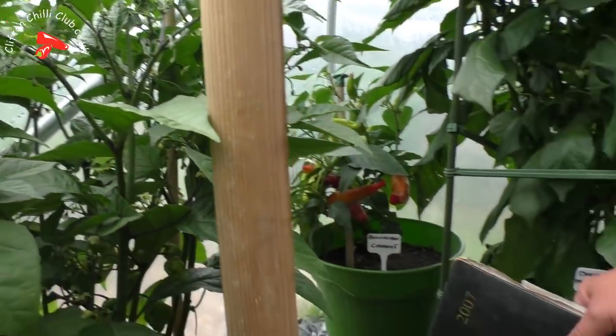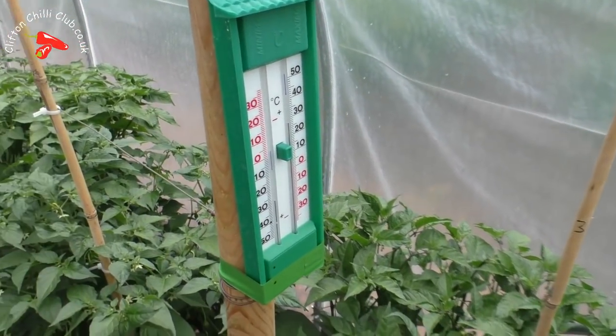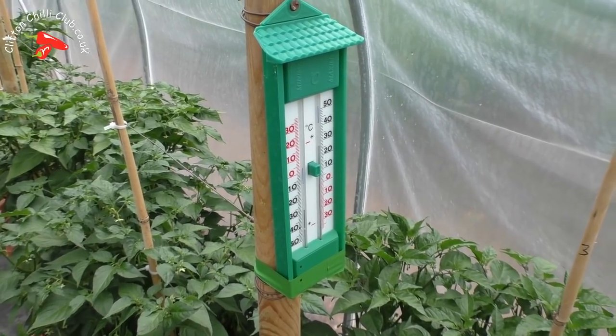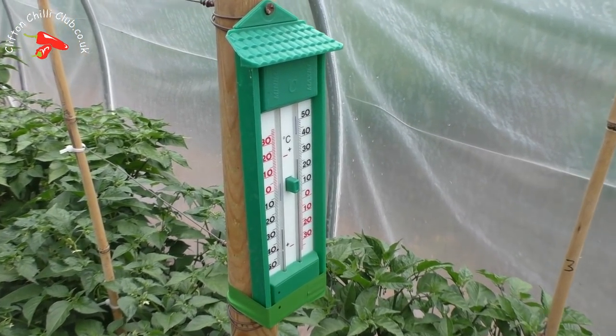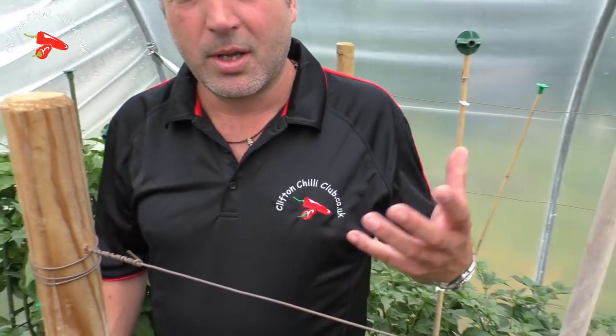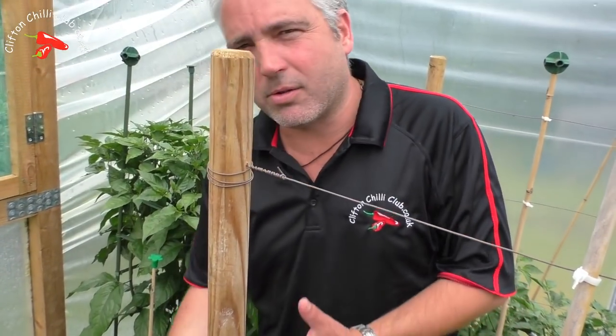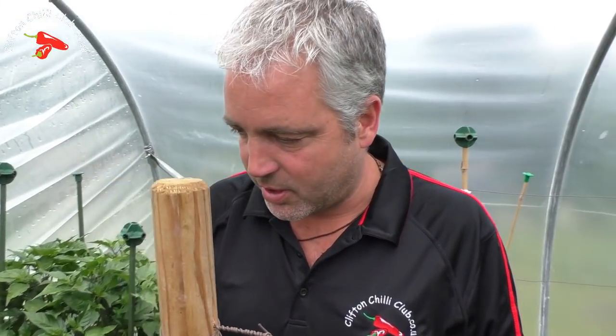One of the things we do as well - we actually keep a record of temperatures in here. We have a thermometer and basically just record the temperature, so we get a high and a low, and that helps us maintain conditions. We've had up to 46 degrees Celsius. We just keep a little record of it - you don't have to do it, it's just something we do out of interest really.